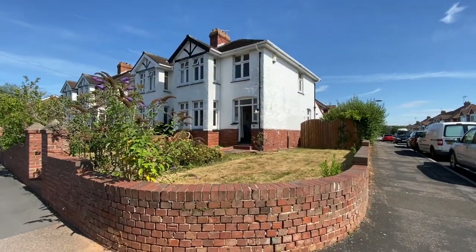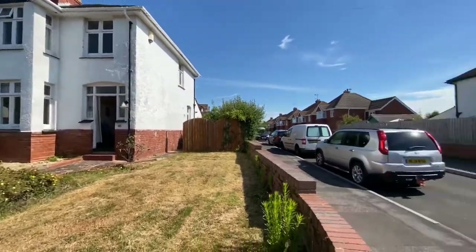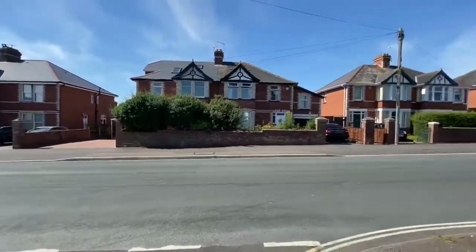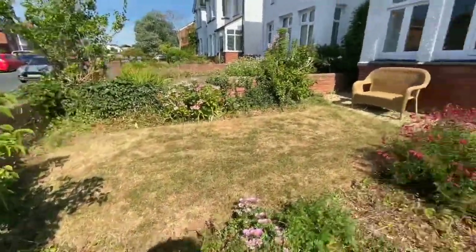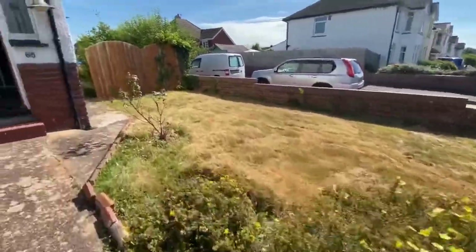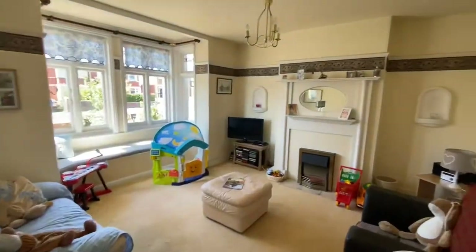Here we are outside 65 Sweetbriar Lane, a large corner plot end of terrace property with three bedrooms. I'll spin around for you to see the location. There's a good sized front garden, mainly lawned with planted borders, gated access to the rear garden, and a door into the hallway.